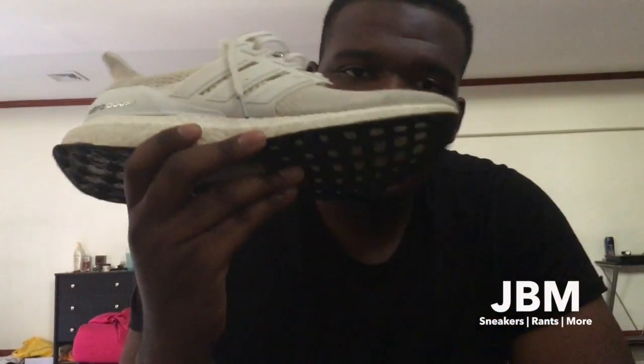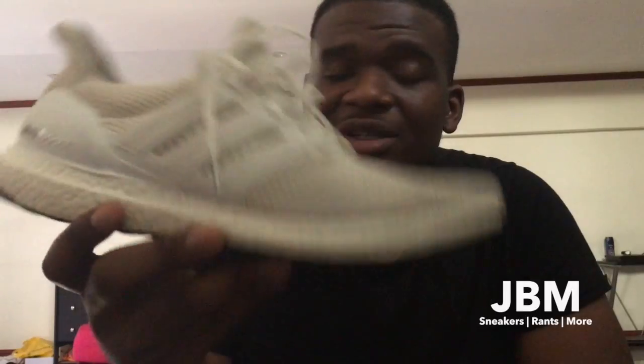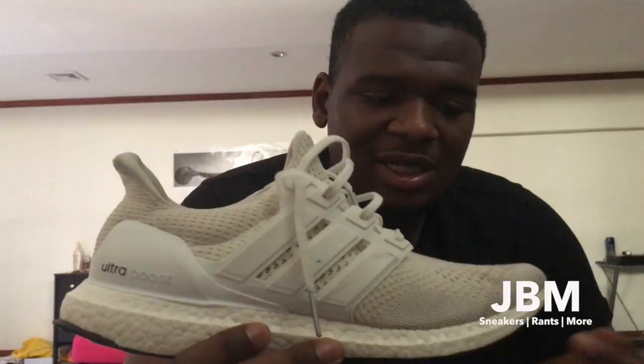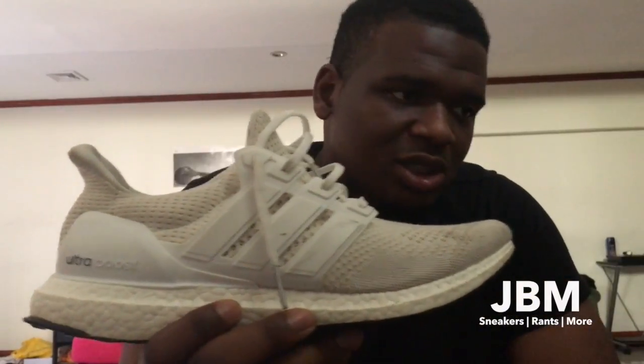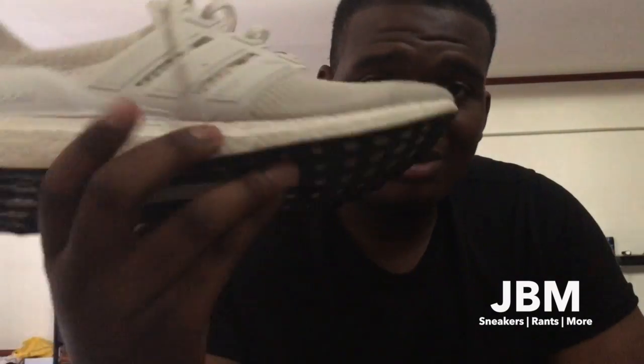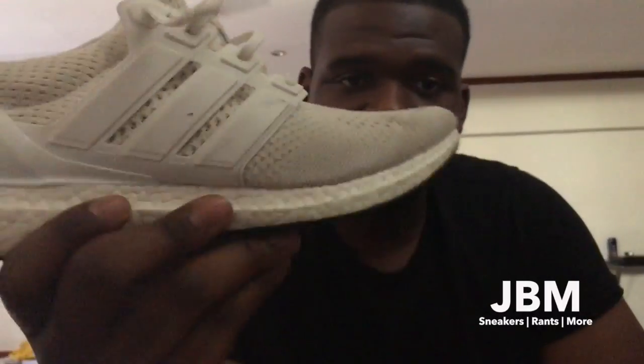Second is the Ultra Boost. I have the all-white pair here and, as you can see, it's just a really stylish shoe. The reason I like the all-white pair is because once the sun hits it, it just kind of glows and it's really beautiful. My pair is a little dirty — I've been rocking it a lot without socks — but the great thing about this shoe is that you can literally just throw it in the wash and everything is good to go.